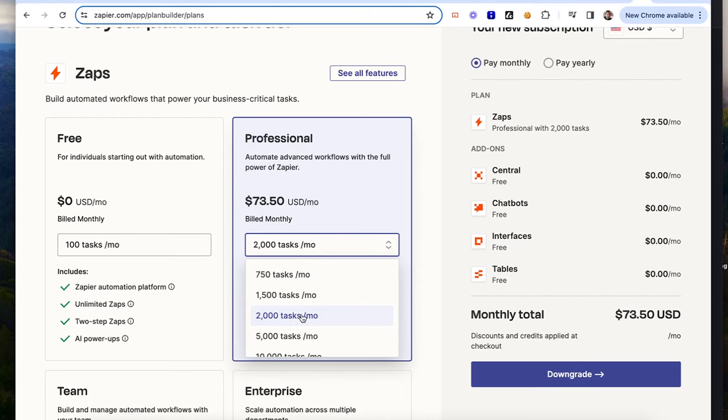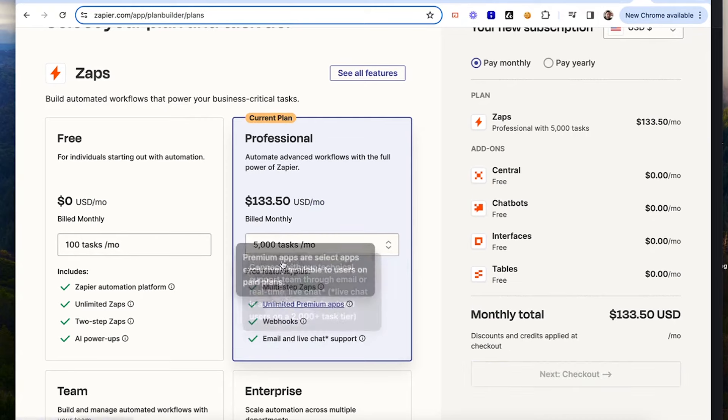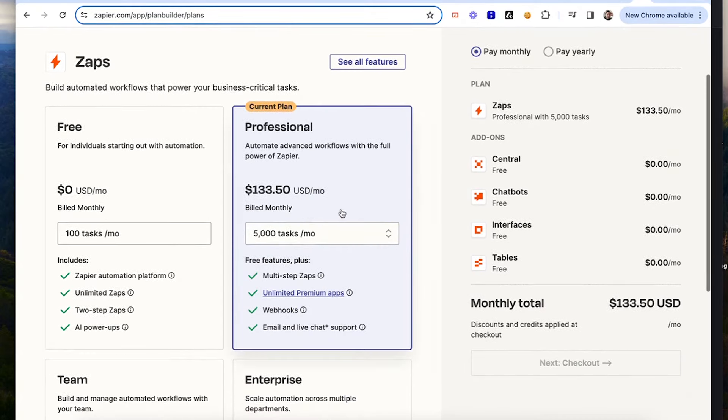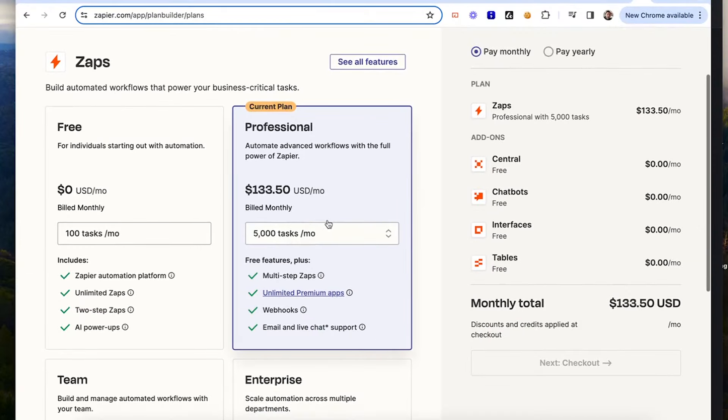The next jump — if you hit 2,000, which is kind of what we did — you are at $133.50. So it was almost double what we got charged. But had I moved that one thing down to Task Magic, boom — it would have saved all of that.